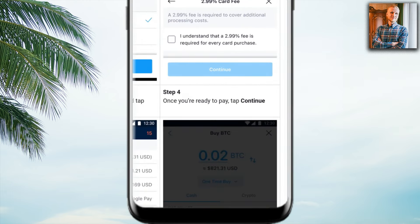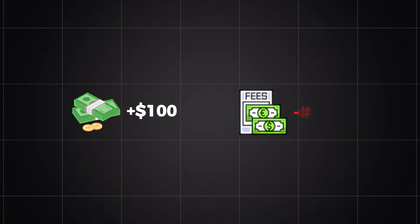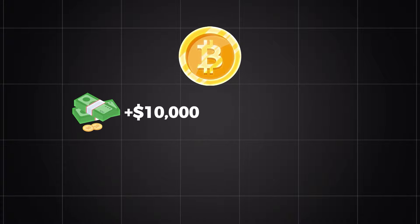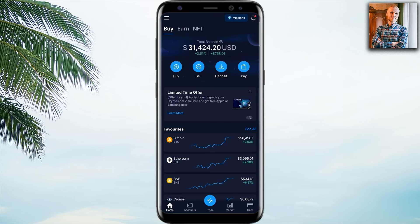A 3% fee may not sound like a lot — if you buy $100 you pay $3 in fees. But it adds up. If you buy $10,000 worth of Bitcoin, you pay $300 in fees. If you buy $100,000 worth of Bitcoin over the years, you end up paying $3,000 in fees. That's why I want to show you a better option to avoid such high fees.